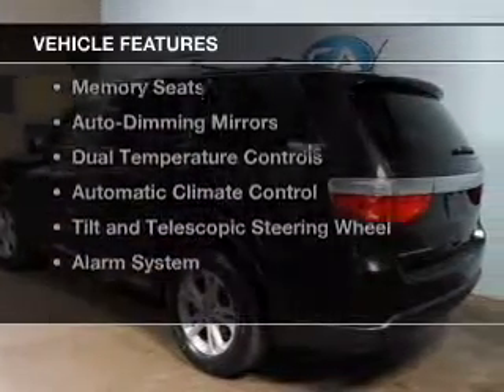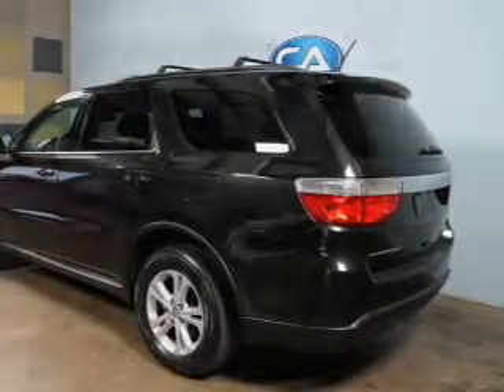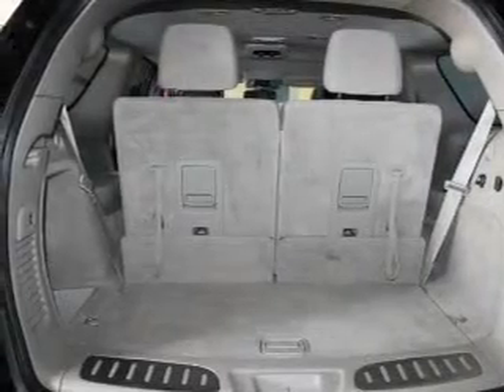The features include Bluetooth connectivity, Sirius XM satellite radio, digital audio input, remote start, memory seats, auto dimming mirrors, dual temperature controls, automatic climate control, tilt and telescopic steering wheel, and an alarm system.